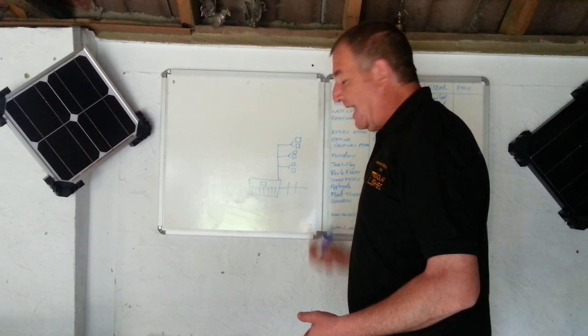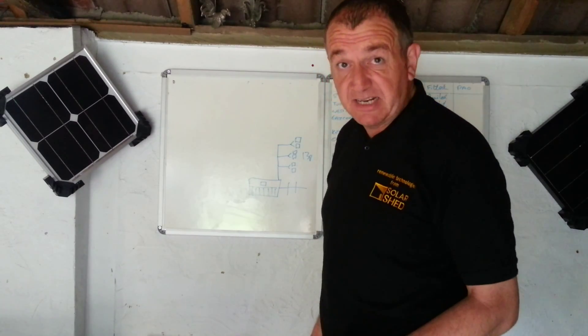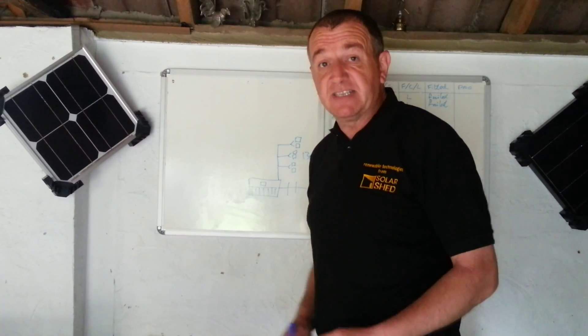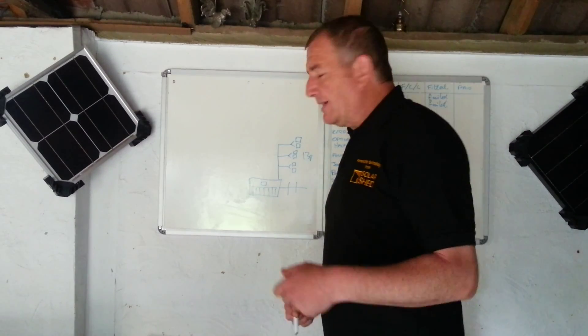You might be paying 13 pence per kilowatt-hour. Some people are paying 9 pence, some are paying 24 pence — it depends on the deal they've been stitched up on. There's only one deal with us and that's free electricity. Let me show you how it works.